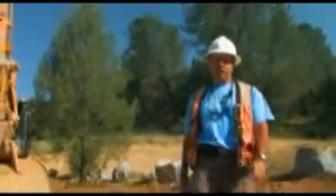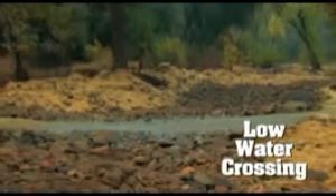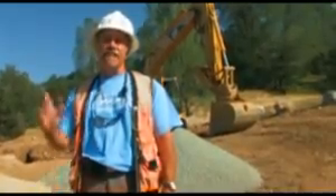Hey everybody, welcome to Dirt Time. We're out here in Redding at Sulphur Creek doing our stream restoration. We have a perfect opportunity to put in some articulated concrete blocks — this is our ACB episode. ACBs are perfect for applications as low-water crossings. It's all for salmon and steelhead, and it's going to be a great day. Stay tuned.